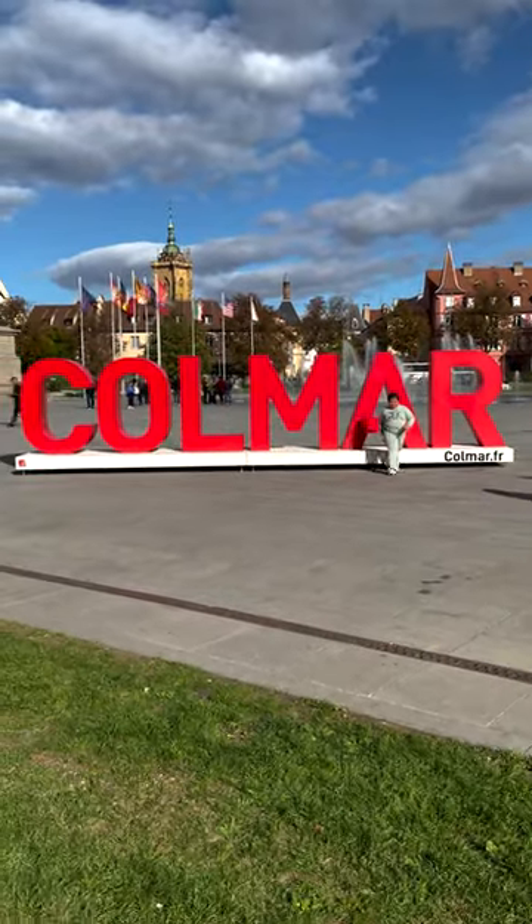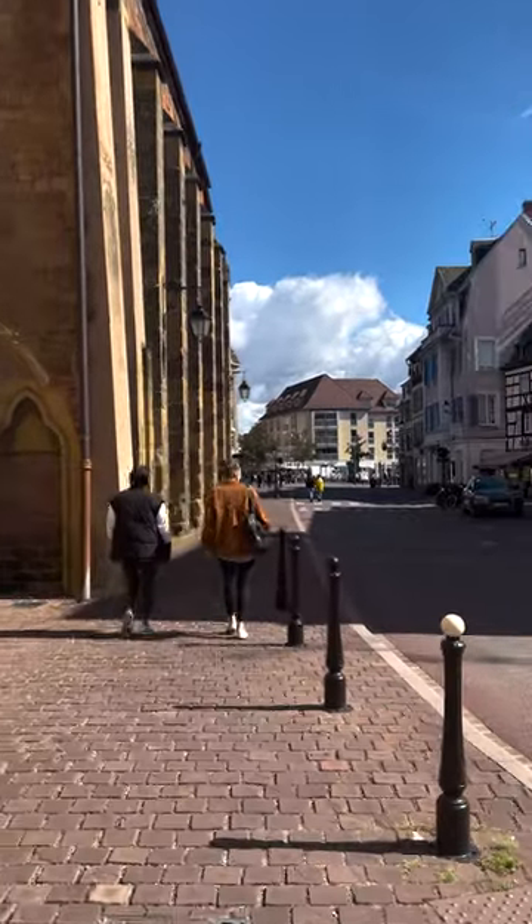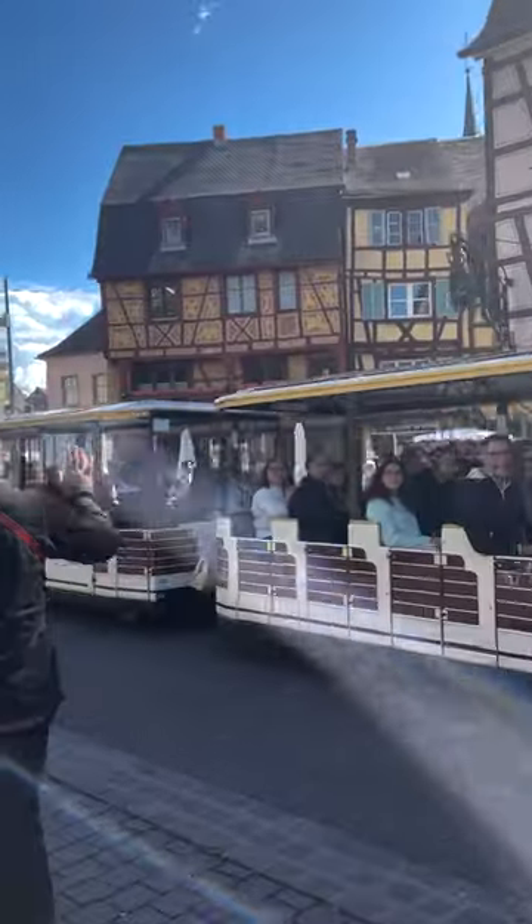Another popular drylander expat destination is Colmar. It's about an hour's drive from where we are in Kandan, and while it's not really my thing, other people seem to like walking around there.